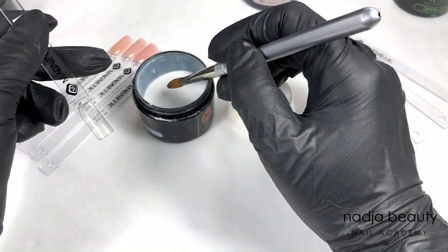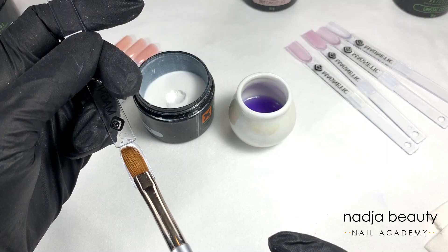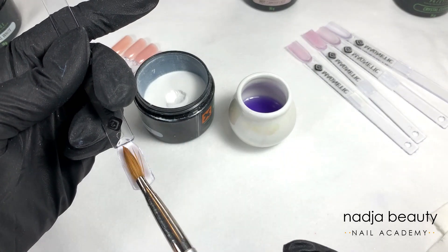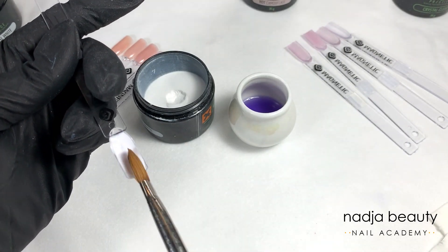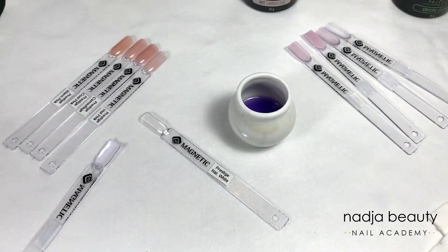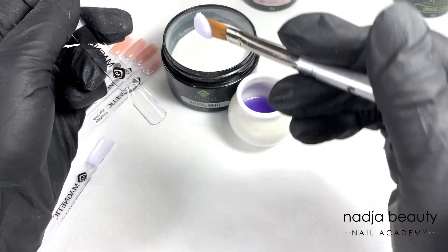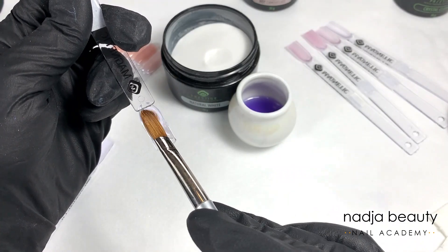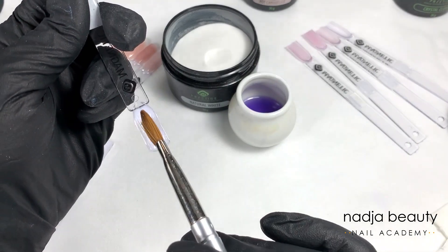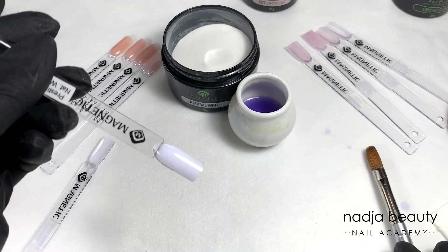Dramatic Extra White is a very highly pigmented white powder — even working very thin, it gives a deep white effect, and its consistency is almost creamy. Natural White is for clients who don't like that extreme deep white; it is still very white and clean-looking, not off-white or yellowish, but simply not as extreme.